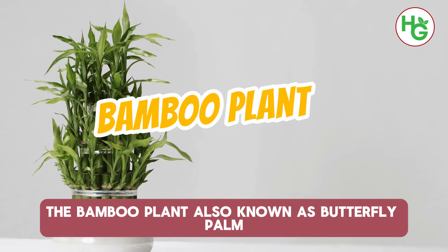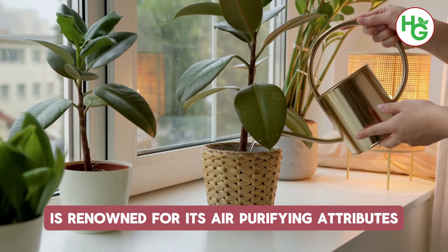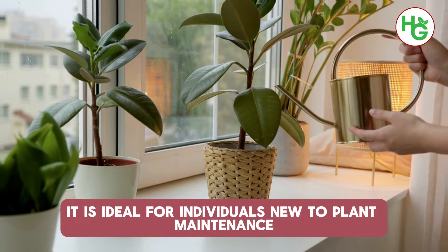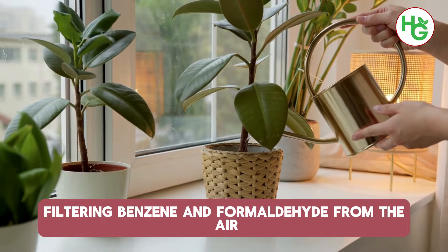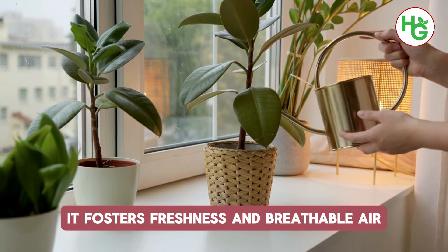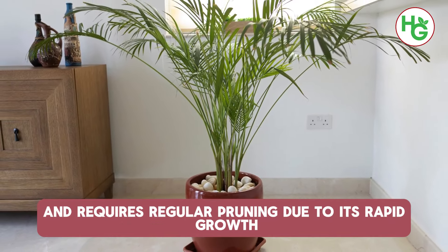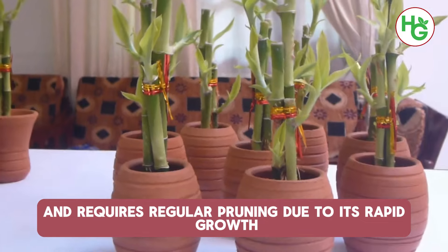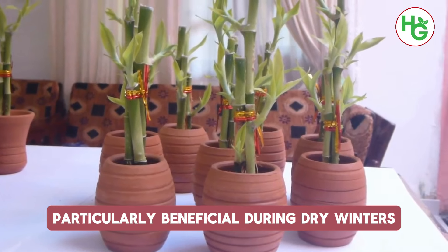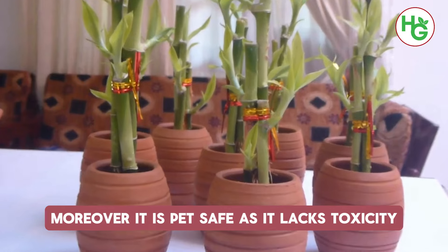3. Bamboo Plant. The bamboo plant, also known as butterfly palm, is renowned for its air-purifying attributes. Resilient in nature, it is ideal for individuals new to plant maintenance. Filtering benzene and formaldehyde from the air, it fosters freshness and breathable air. It thrives in bright yet indirect sunlight and requires regular pruning due to its rapid growth. Additionally, it serves as a natural humidifier, particularly beneficial during dry winters, and is pet-safe as it lacks toxicity.